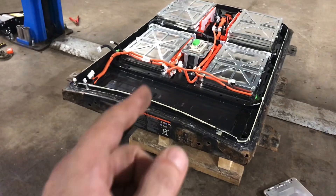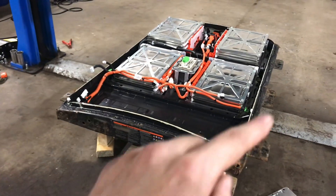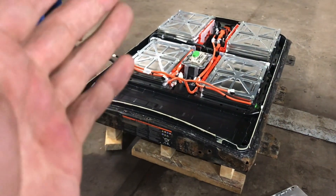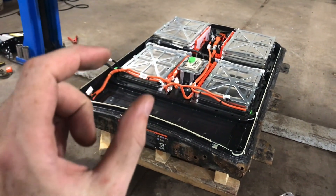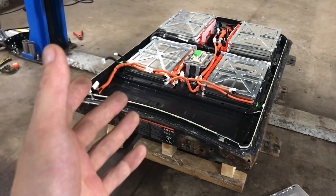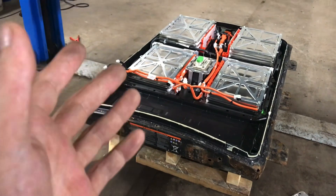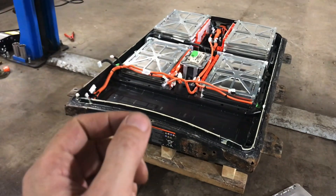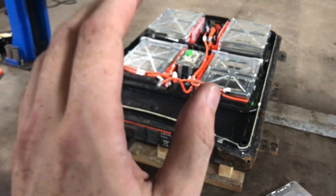Here is an analogy for the Nissan Leaf battery compartment: it is like living in a tent. In a certain period of the year it's kind of okay, because it's outside with fairly cool temperature. But most of the time it's either too cold or too hot. That's why other cars have battery temperature management inside the battery.